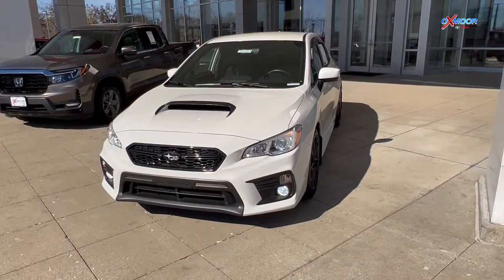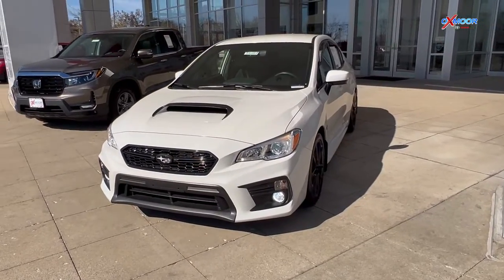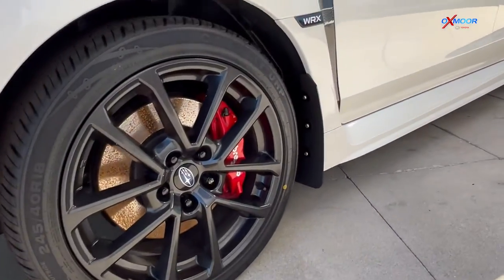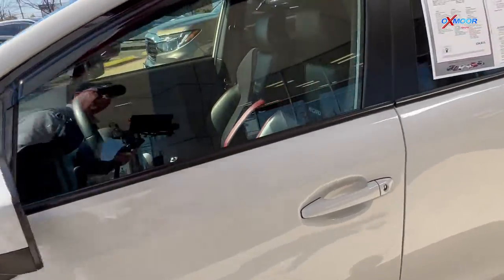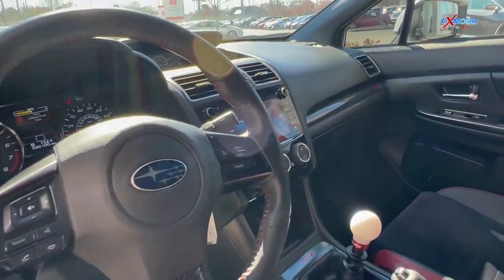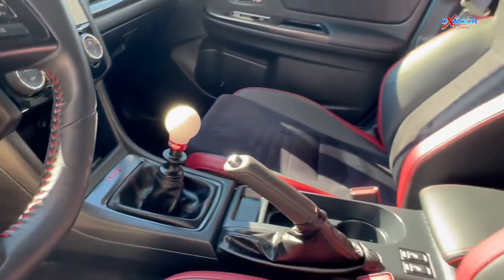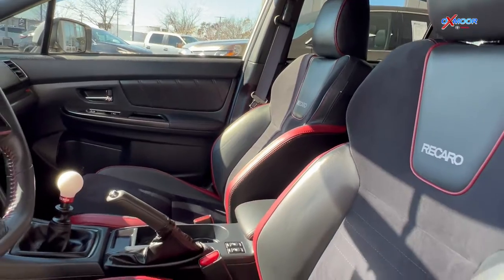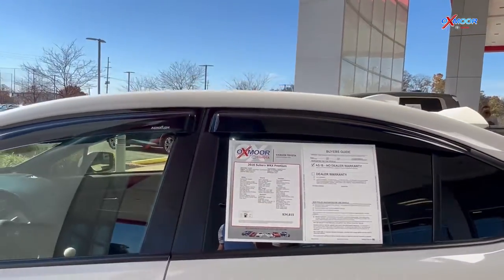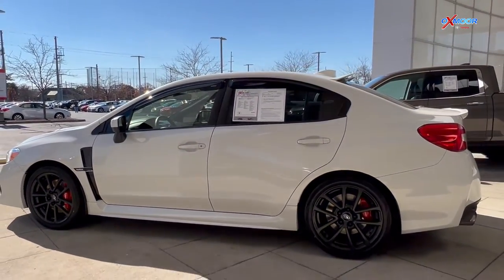Our last vehicle is a 2020 Subaru WRX Premium. The exterior color is crystal white pearl. You'll have 18-inch high-finish aluminum alloy wheels, a power sunroof, and six speakers. The interior features black leather with red striping. The mileage is 32,058 and the price is $34,815.